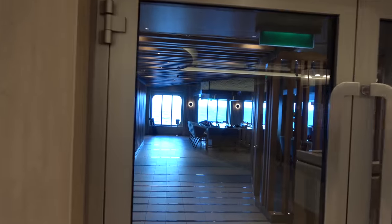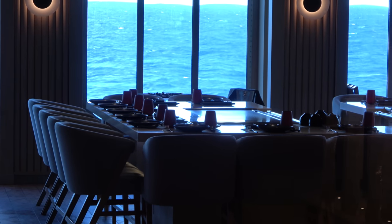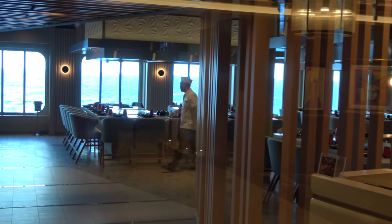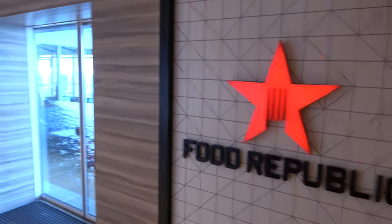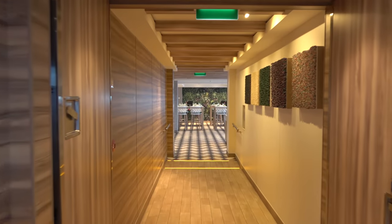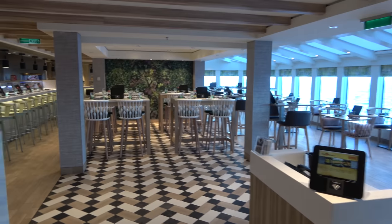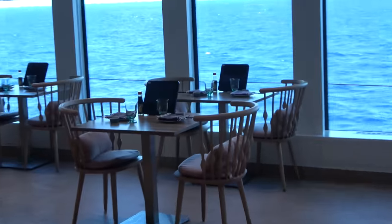On deck six right by the chocolate shop and the nightclub is Teppanyaki, where the chef cooks right in front of you on a big flat top. This is the biggest Teppanyaki restaurant I've ever seen on a cruise ship and it's the only upcharge restaurant with a flat cost — I believe it's $59 per person. Getting on towards the front of deck eight is Food Republic, an Asian fusion specialty restaurant where you order via tablets. It's one of the few specialty restaurants open for lunch on sea days.